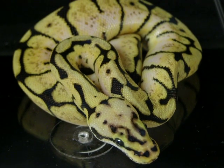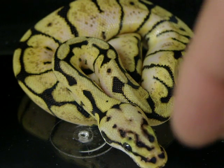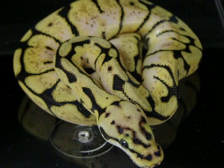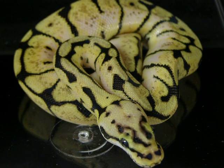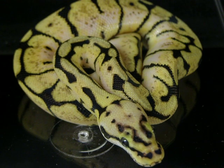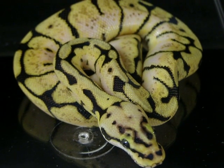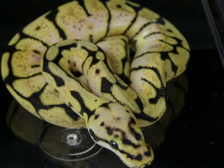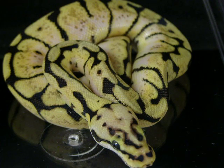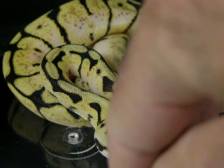Hi everyone, this is Brian Gundy from For Goodness Snakes. The snake I have in front of you tonight is a male, a 2011 male bumblebee produced from my bumblebee bred to a very nice Mojave. As you guys can see, this is just a classic bumblebee — look at all the high white sidewalls on this guy. This particular snake's father is just a gorgeous bumblebee and the mother is one of my nicest Mojaves.